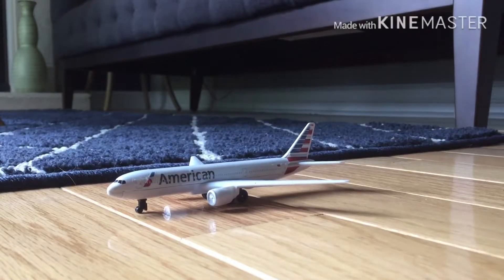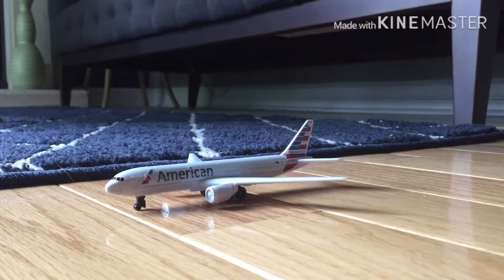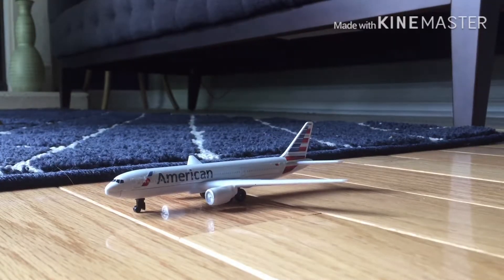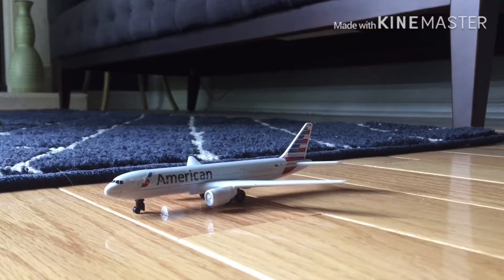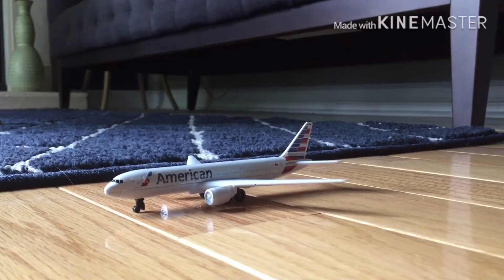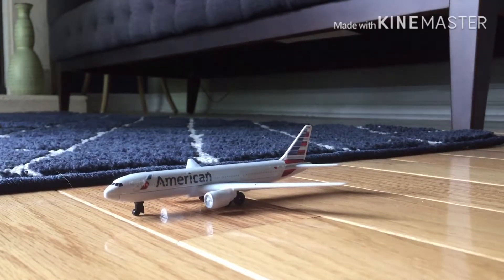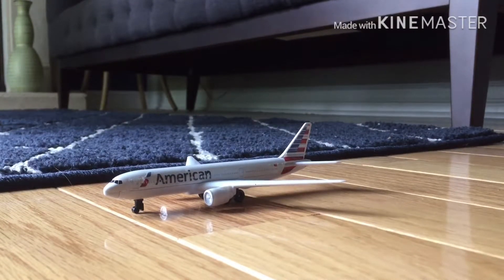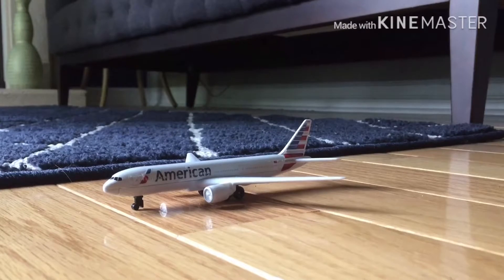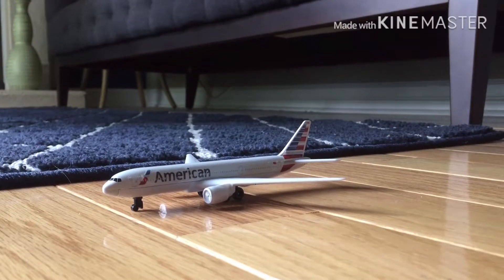Hello everybody and welcome back to another video. Today is my airport update for early October, and you might find something really different in this video because where I'm filming right now it's a different infrastructure and atmosphere. Instead of filming in the basement as usual, I'm actually filming this in my living room, and today's airport update is something very different that no one has asked for but I decided to do.